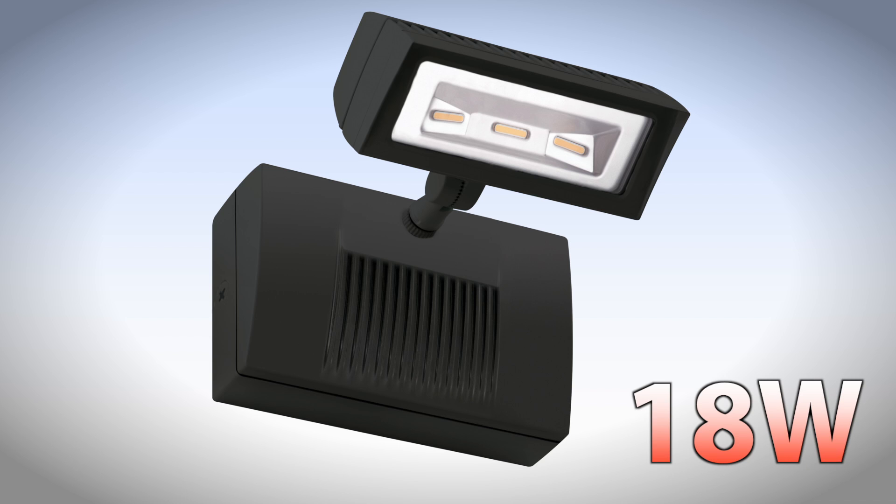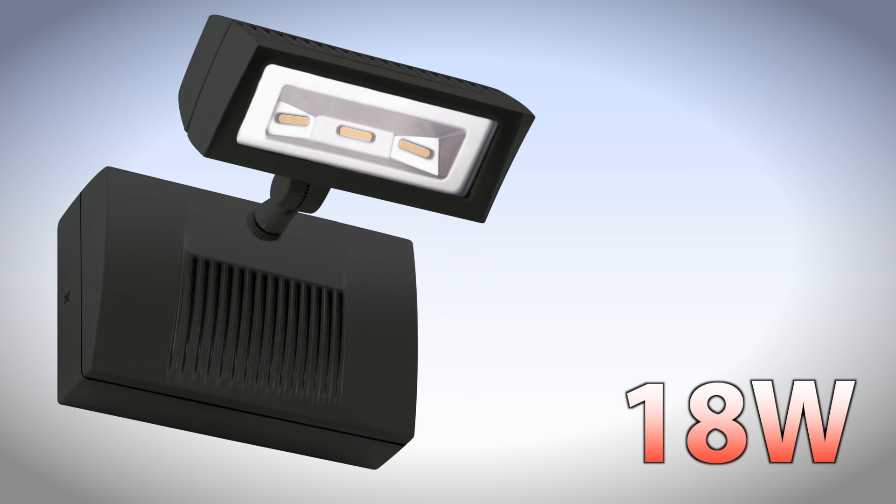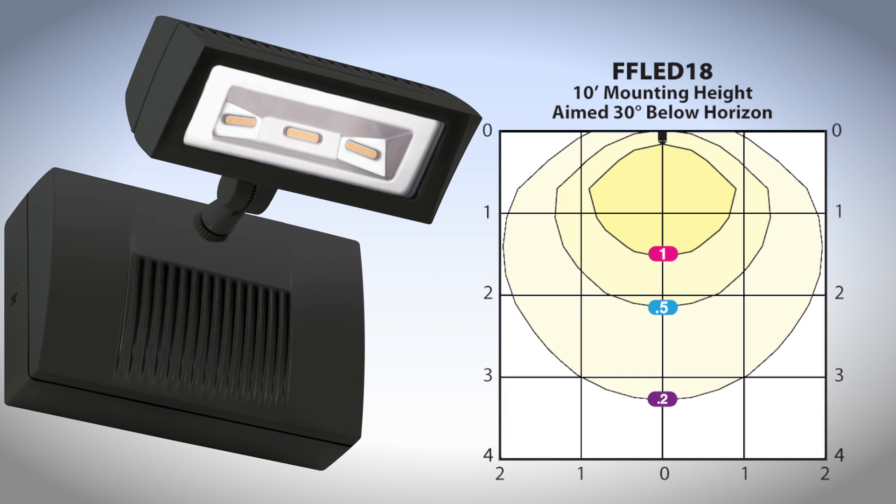The L-Backup is also available in a floodlight version with fully adjustable aiming. The 18-watt LED floodlight is equivalent to 70 watts of metal halide, and is perfect for applications where directional light is needed.